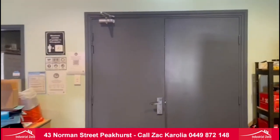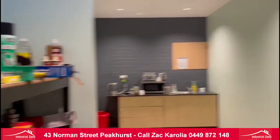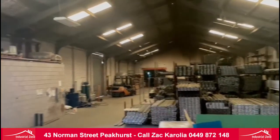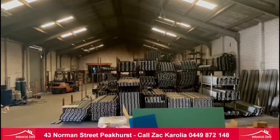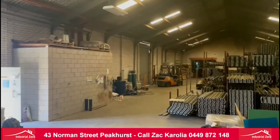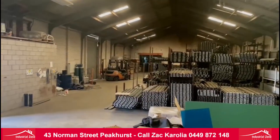So guys, just to recap: we have 165 square meters of office and 500 square meters of warehouse at 43 Norman Street Peachurst. Contact Zach Coroglia today on 0449 872 148. Thanks, we'll see you guys next time.